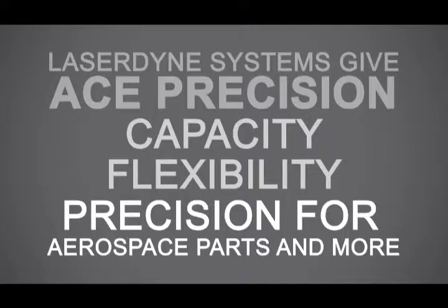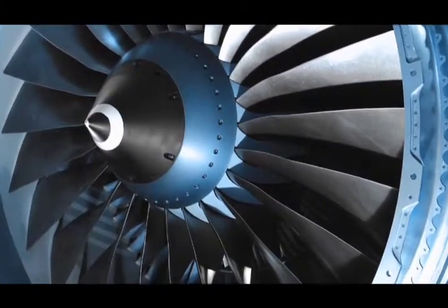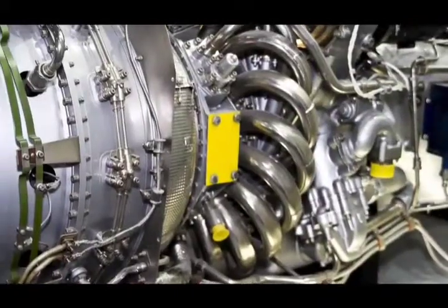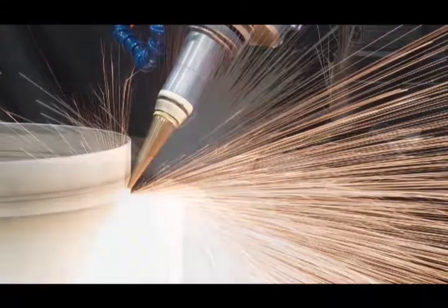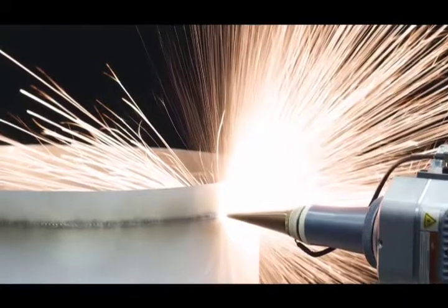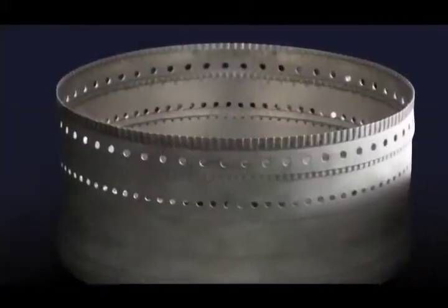Together, these systems give Ace Precision the capacity, flexibility, and precision required to produce highly complex combustion chambers, liners, turbine plenums, compressor housing, tailpipes, and heat shield assemblies, along with other precision engine components. Laser Dine systems give Ace Precision the flexibility to handle a wide range of projects with repeatable precision, because these systems easily process small to large part configurations.